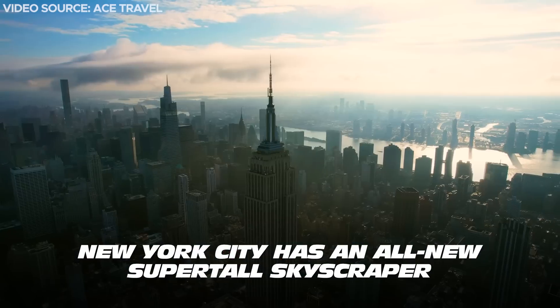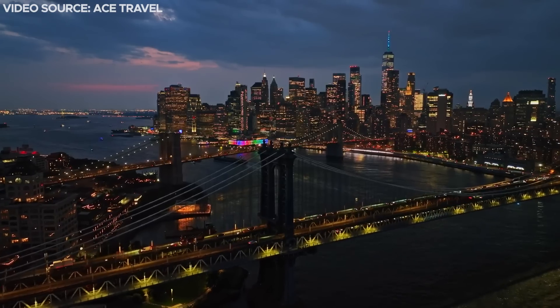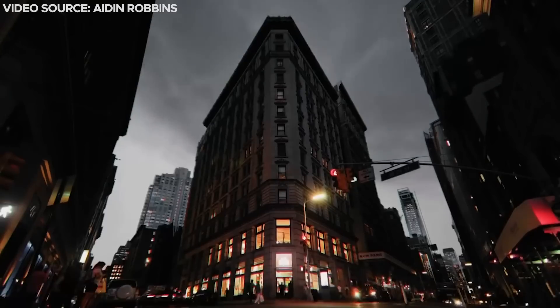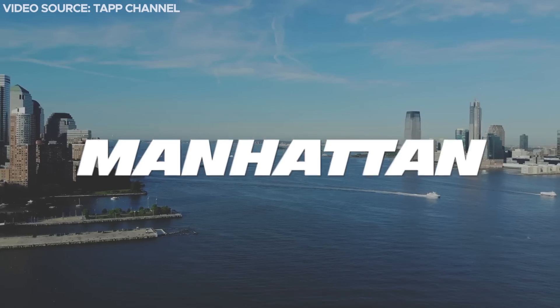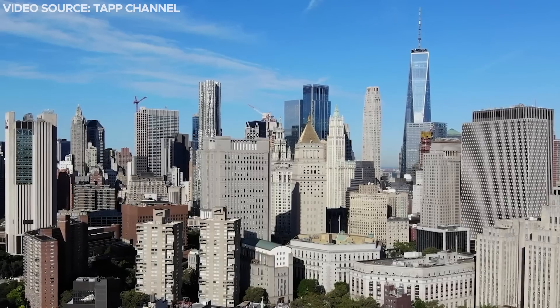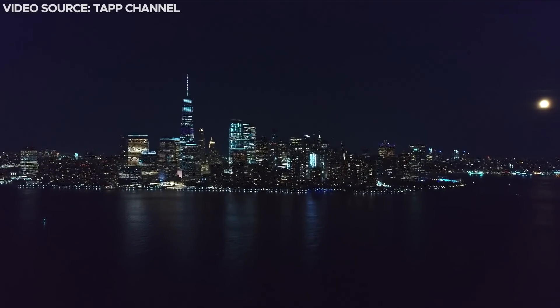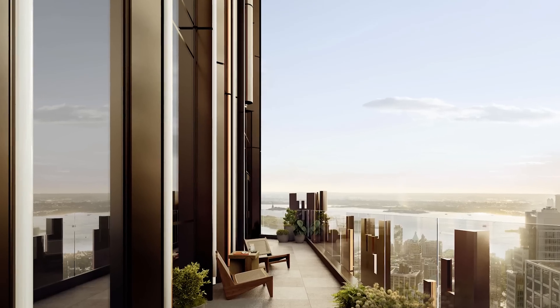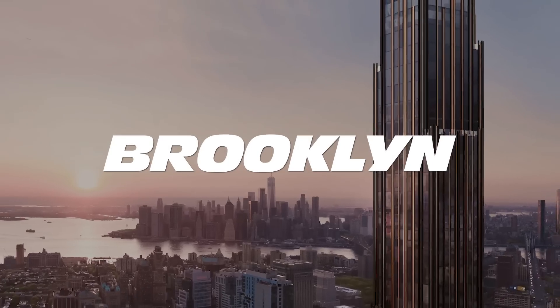New York City has an all-new super-tall skyscraper, and it's not where you think it is. Characterized by its renowned landmarks, towering high-rises, and worldwide allure, Manhattan has held the dominant position among New York City's boroughs for more than a century. But this new skyscraper has quickly become one of, if not the most visible, structures on the Brooklyn skyline.